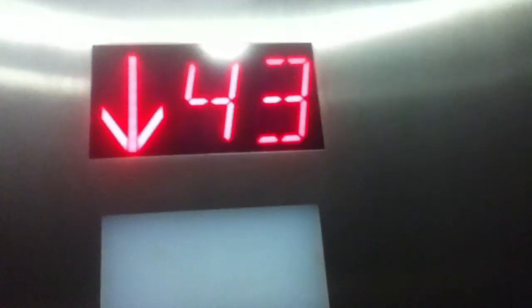This 50th floor — going back to the ground. Also, don't close this when you push the button. Use the phone, use the alarm, use the emergency. On the 43rd again. Nice elevator.